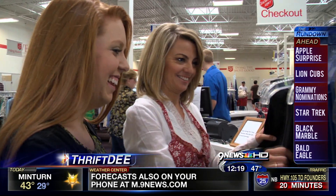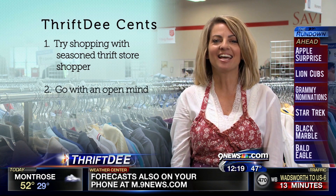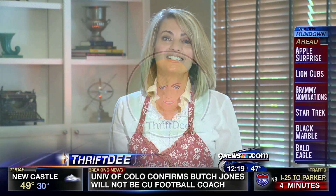Here are some Thrifty tips for first-time thrifters: First, go with a seasoned thrift store shopper who can show you around. Second, you have to go with an open mind. And third, hand sanitizer in your pocket. Thanks for watching today's Thrifty Minute, and remember — it may not be new, but it's new to you.